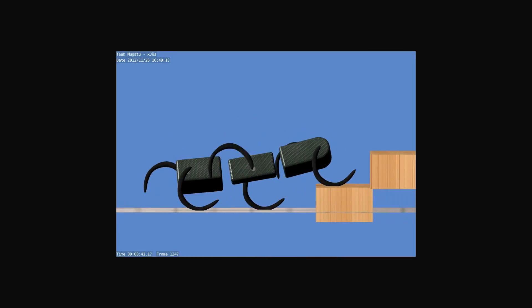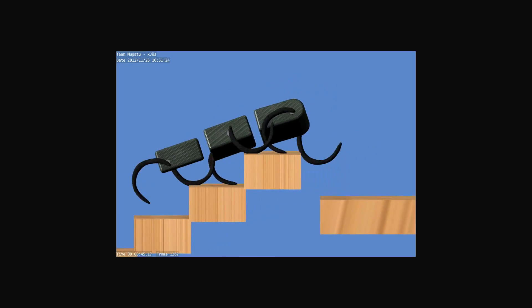I'd say I'm definitely interested in design the most — designing new forms of robotic locomotion inspired by biology.